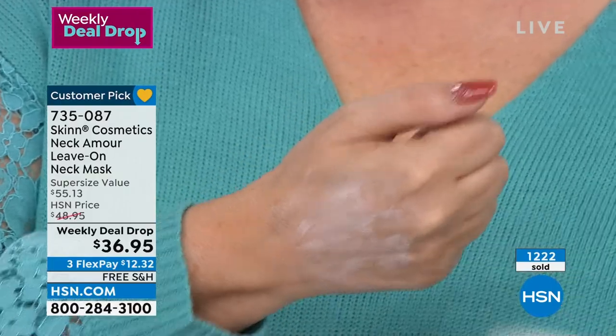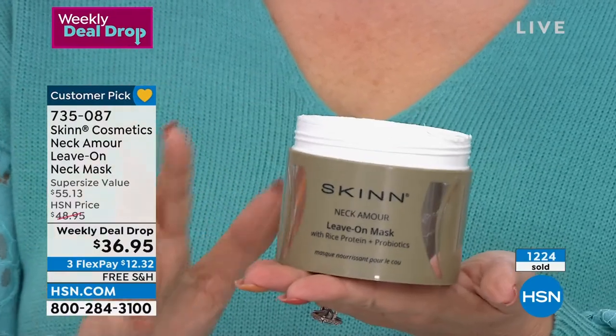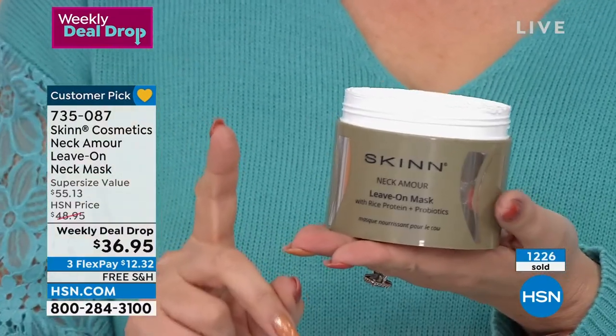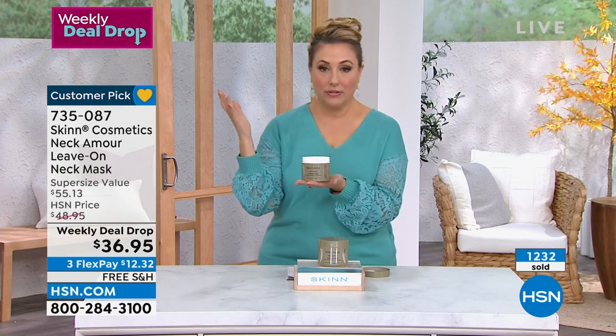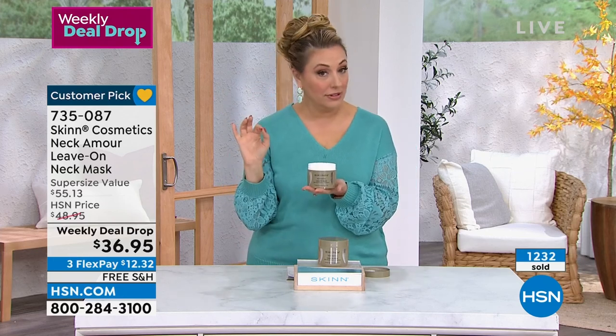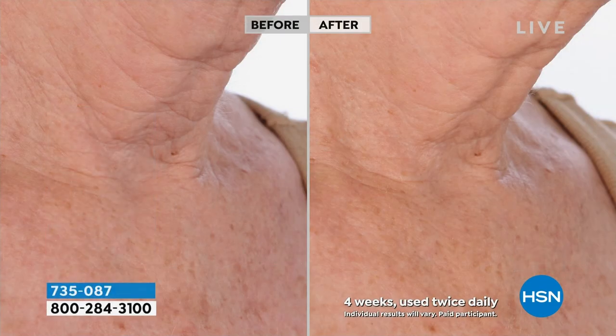Typical high-end prestige skincare is one ounce — eye creams are half an ounce, face creams and neck creams are one ounce. This is six ounces — six times the typical size you'd see in any department store. It is going to last and last and last. If you love and trust this brand, they really encourage you to give this a try.